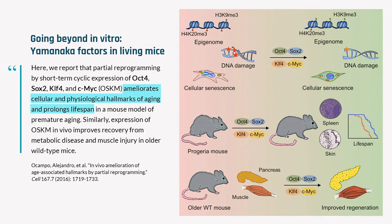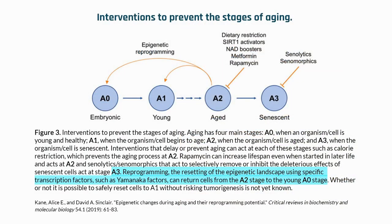He's also shown since then that you can use these factors to improve wound healing and kidney healing. Was he boosting their stem cell pools and regenerating tissues? What I think he's doing is what we're doing in the lab: getting those proteins that have moved around and lost their way to go back to where they were when they were young, and then reset the methylation clock.